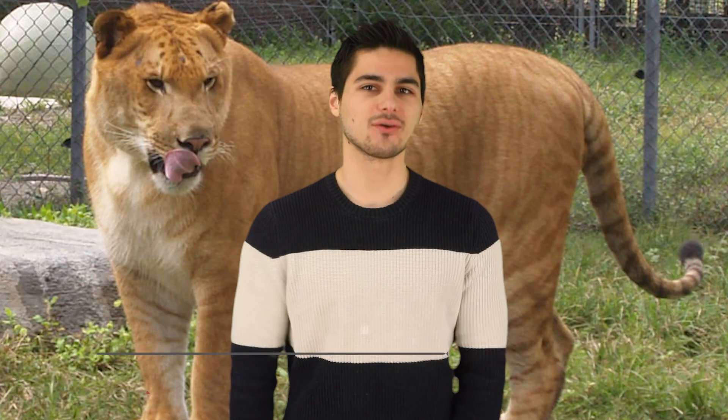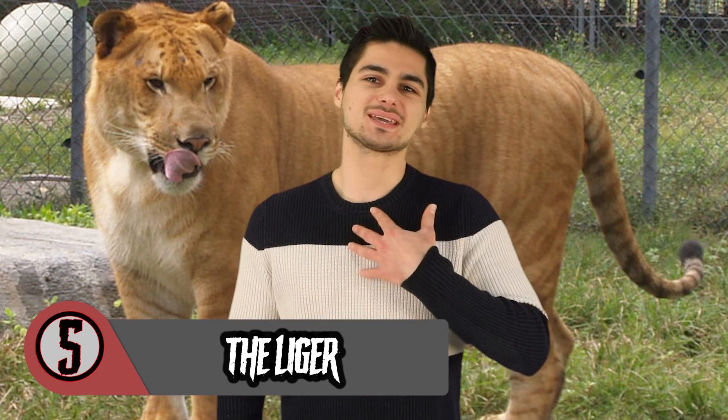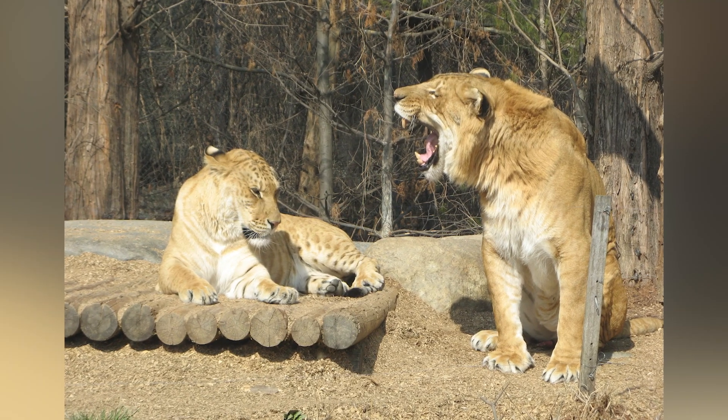Number 5 on this list is the Liger. I feel like this is one of the most famous hybrid creatures that scientists have ever created. I remember as a kid thinking that these things were just some of the coolest animals ever. As an adult though, I can see how these guys can be a bit scary.